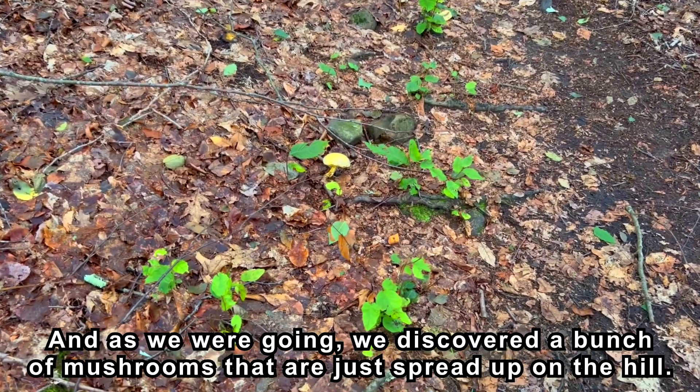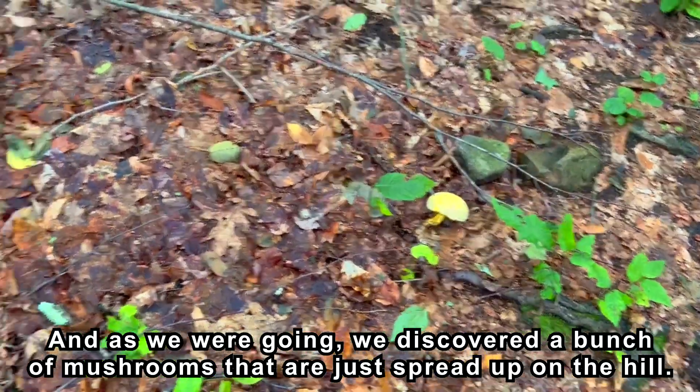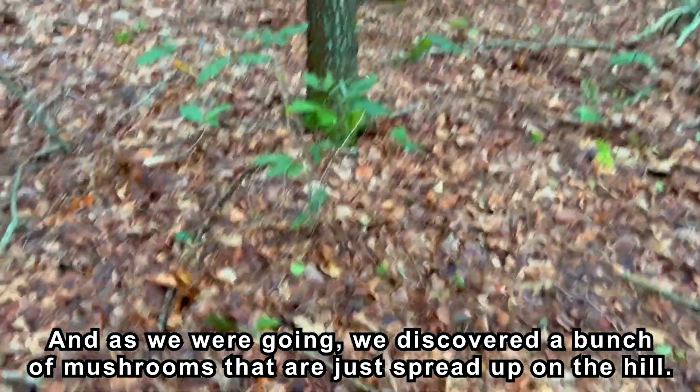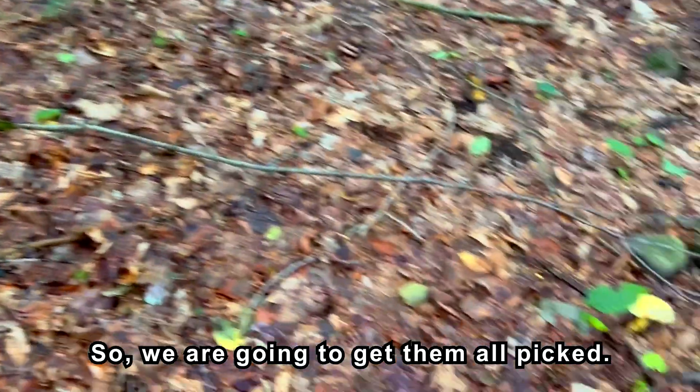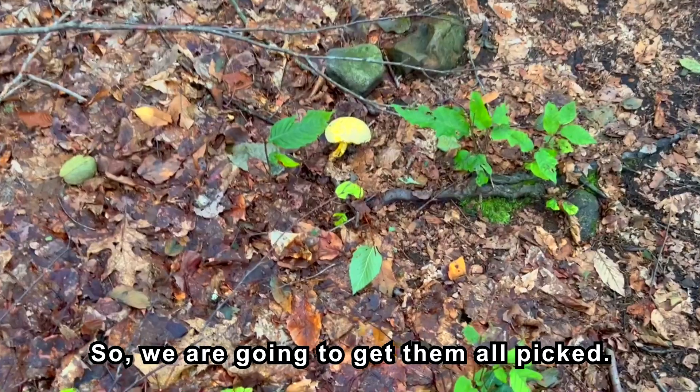As we were going, we discovered a bunch of mushrooms spread up on the hill. So we are going to get them all picked.